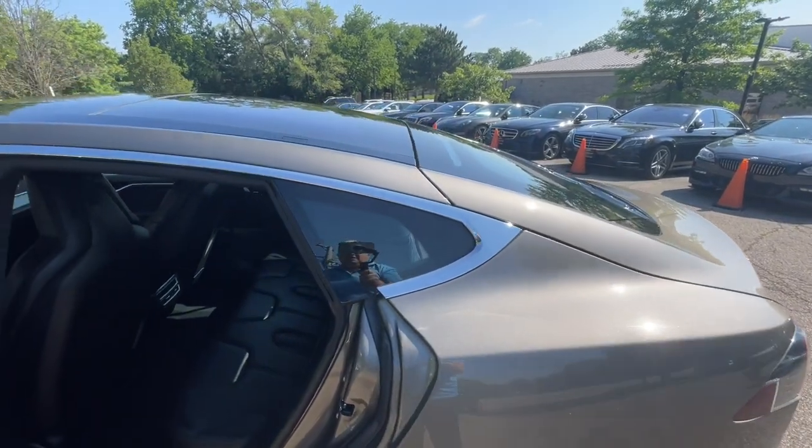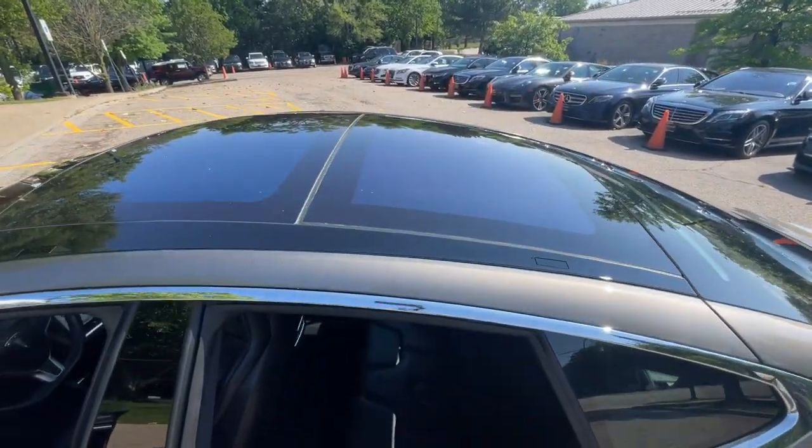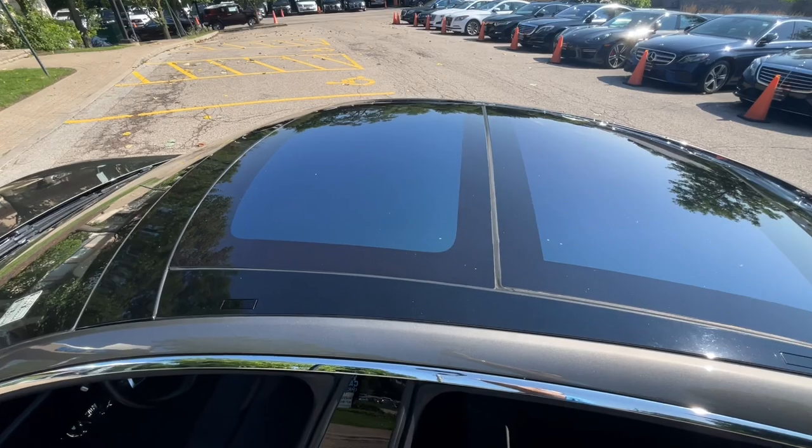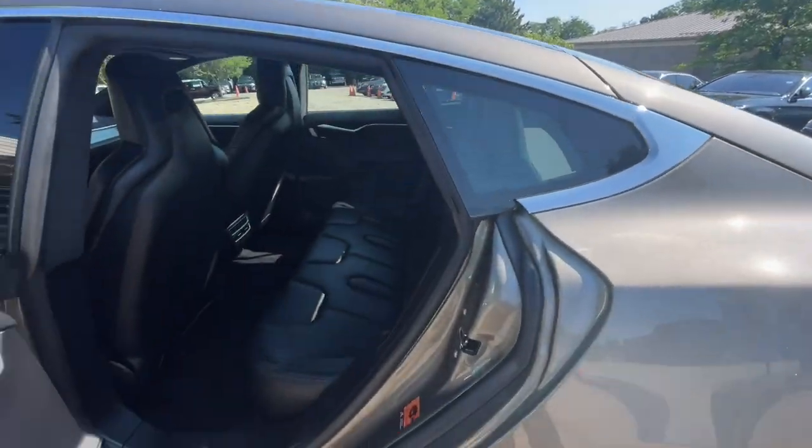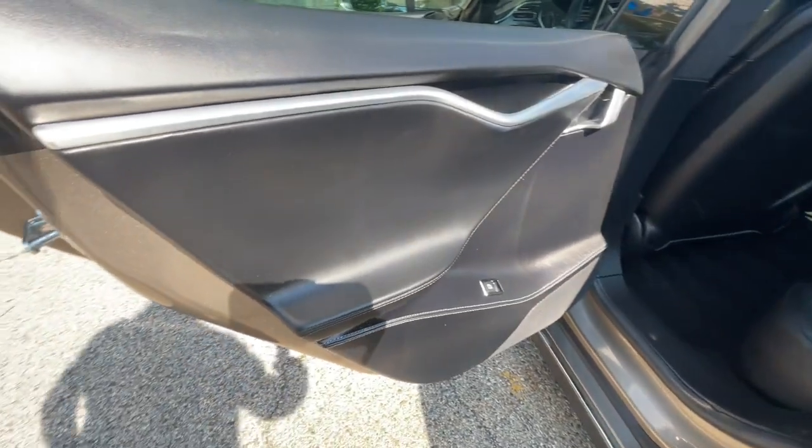Call us at 847-947-2900 or visit www.luxcarchicago.com. LuxCars Chicago is the ultimate source for all your automobile-related needs.